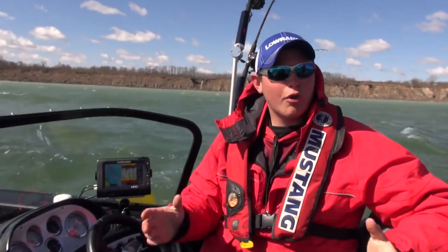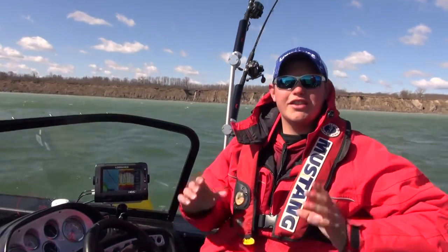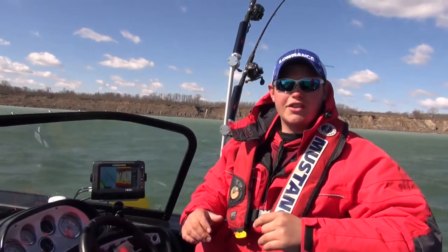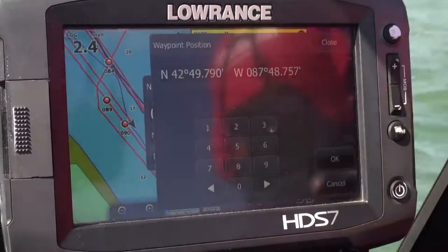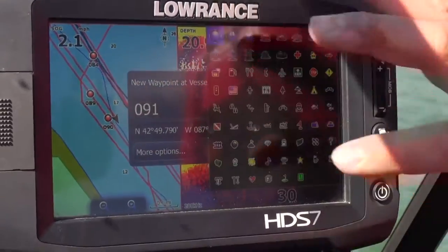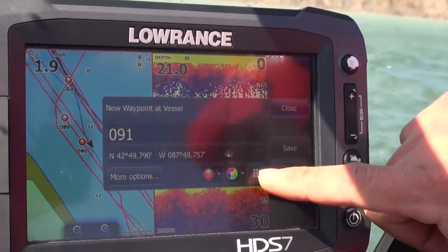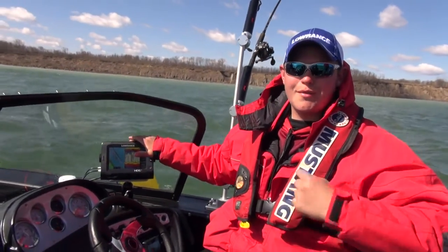Lowrance makes both a button unit and a touchscreen unit. This unit behind me is the HDS-7 touchscreen unit, and I really like using it because it's user-friendly. If a buddy calls and tells me he's catching fish in one spot, I can go right to the top corner, touch new waypoint, and type it in really fast and easy. With a button unit you have to scroll through almost like an old cell phone — this is all right here, fast and effective. That's why you're going to see these HDS touch units on my boat.